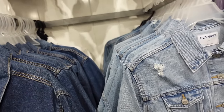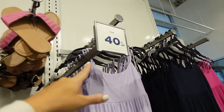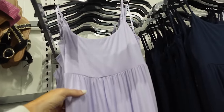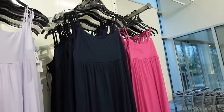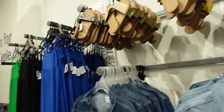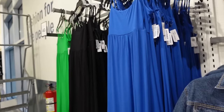The little tank dresses are 40% off — they have that thin strap, scoop neckline, seam detailing under the bust, shirred in the back. In lavender, navy, pink, and then on this side they have blue, black, and green. Regularly $29.99.